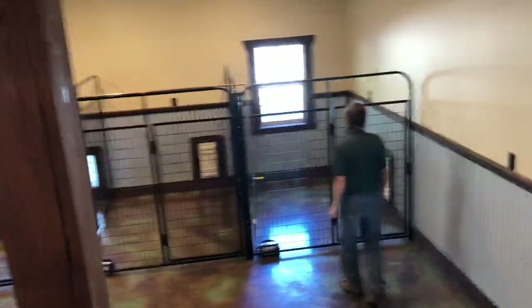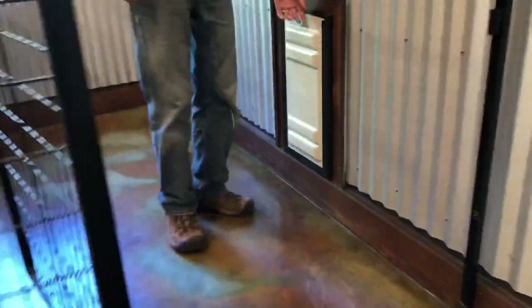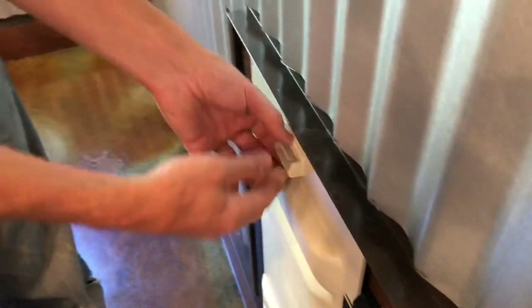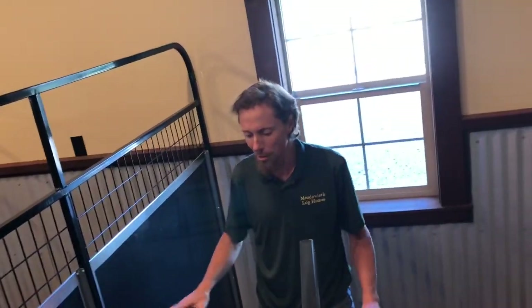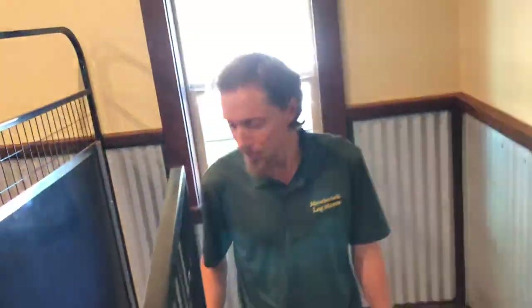Let me show you one more thing. These kennels all come with a little door right here — I slide it up and the dogs can get in and out. When I'm not using it I put this cover on to help keep it insulated. These are really nice panels that went together well. I got this barrier just in case I need to separate dogs — maybe a mom with puppies who need a little more privacy.